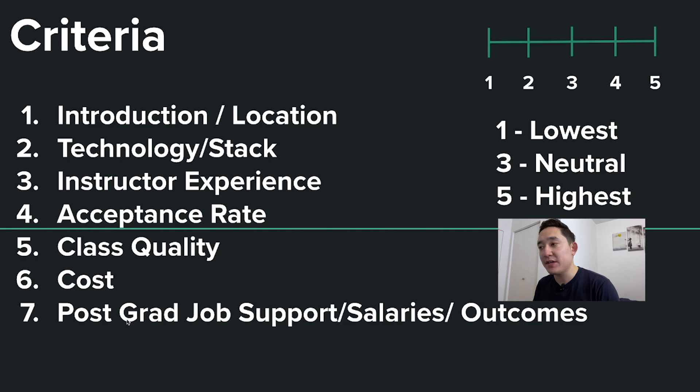And seventh, I lumped them together: post-grad job support, salaries, and outcomes. I'm going to give a rating on a one to five scale where five is the highest and one is the lowest. A three rating is neutral — I don't feel a big positive or big negative reaction to it.